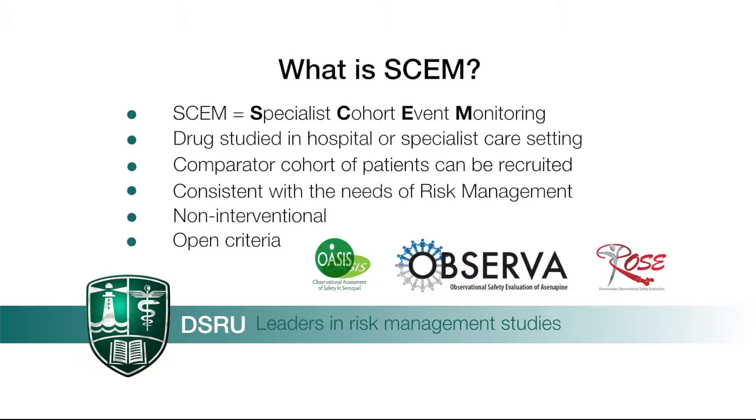The SCEM methodology also permits the inclusion of a comparator cohort of patients. The approach has been developed in parallel with the requirement to undertake risk management planning as part of post-authorisation safety monitoring.